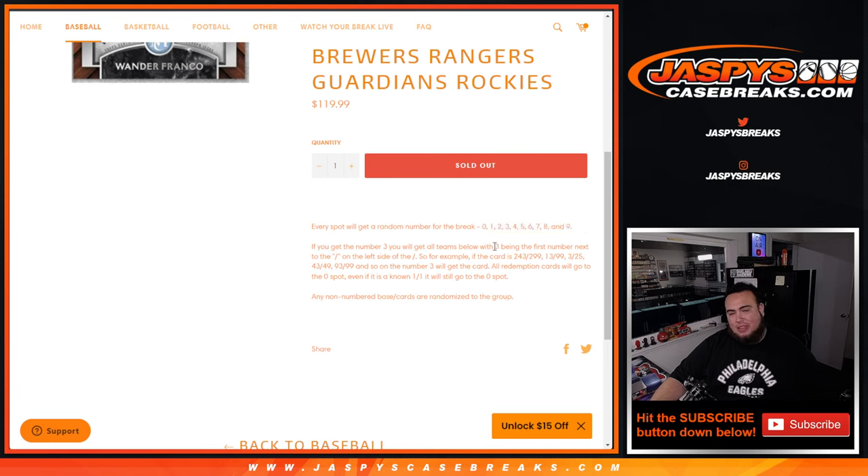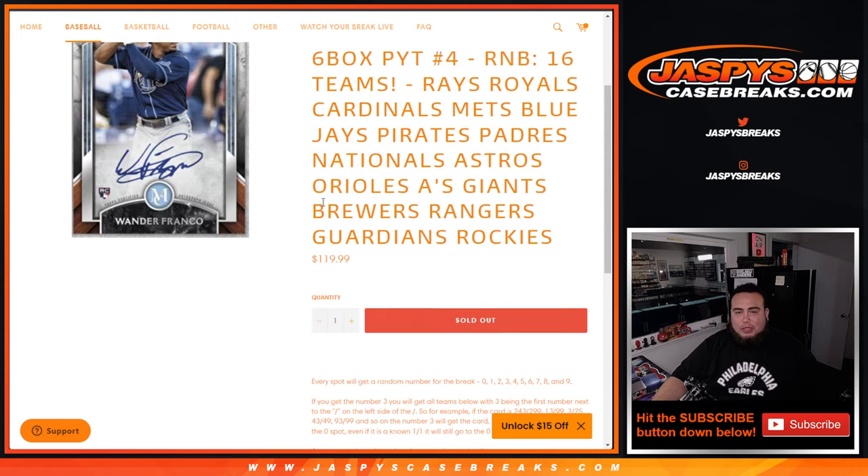Everybody gets a random number from 0 through 9. If any hits are pulled for any one of these 16 teams, they'll be distributed by the first number on the left side of the serial number. Any and all redemption cards will go to spot 0. Any non-numbered base slash cards will be randomized to the group, either in one lot or distributed out separately depending on the hits.